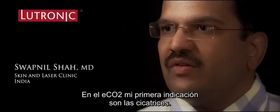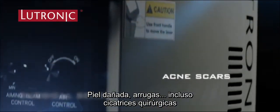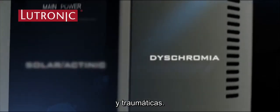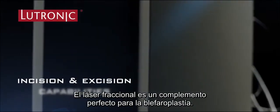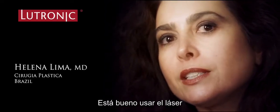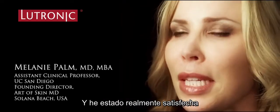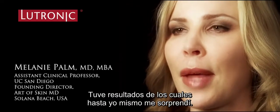My primary indications for the ECHO2 are scars, photo damage, wrinkles, even surgical scars and traumatic scars. The fractional laser complements blepharoplasty perfectly. It's nice to use the laser as a complement with my surgeries, and I've been really pleased by the patient results from that.